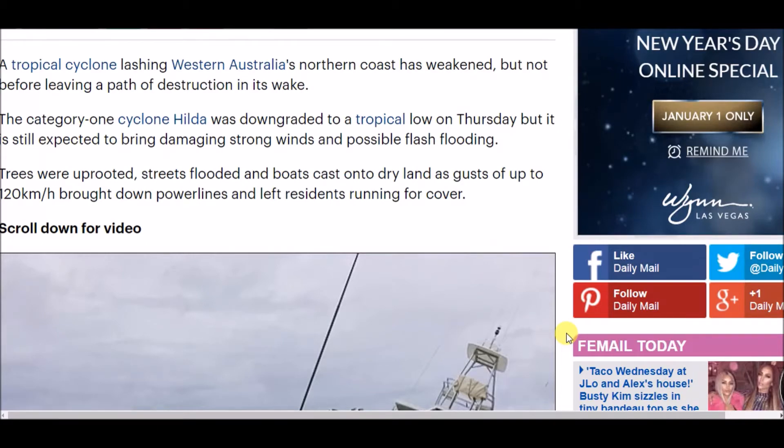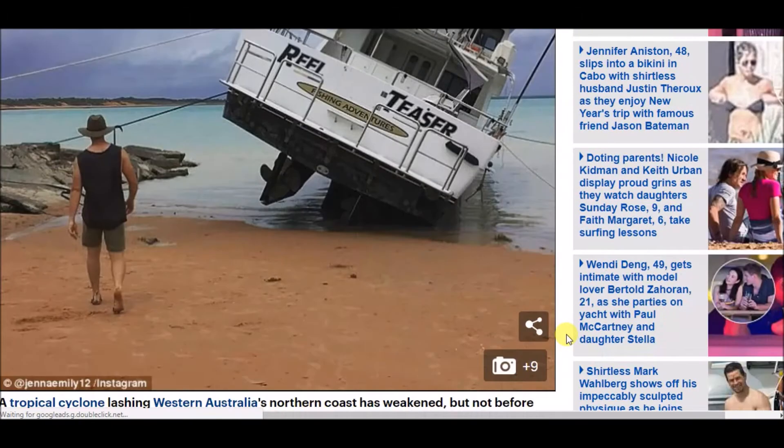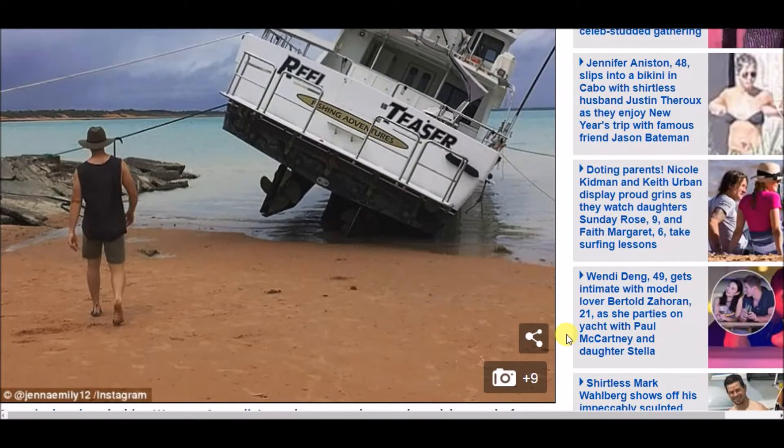Here we can see a picture of a boat that's been stranded and pushed up on land by tropical cyclone Hilda.